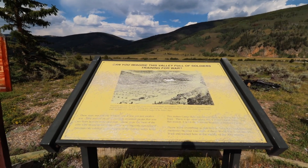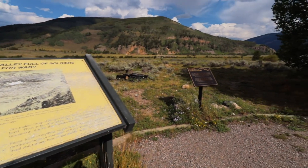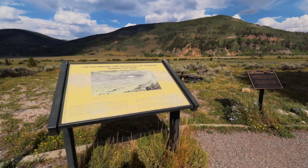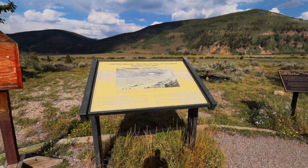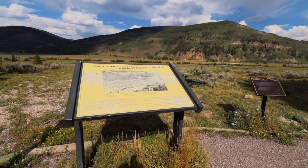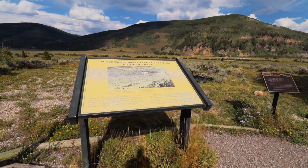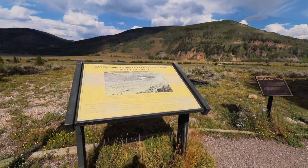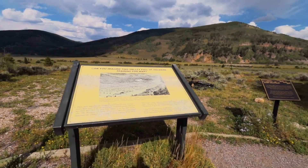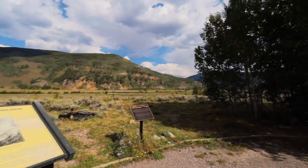The last stop we're going to make today is this one — there's a little picnic area just as you come in with a special sign and also a challenge that says, can you imagine this valley full of soldiers training for war? Can you imagine all of the different buildings that would have been here? Can you think what it would be like to have been stationed here? What would you have thought about the weather in the cold brutal winter, or in the summer with this nice beautiful climate we're currently experiencing?